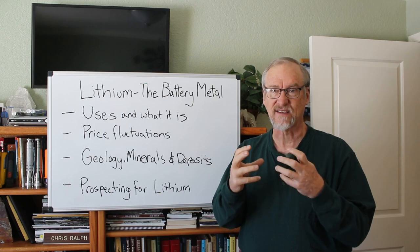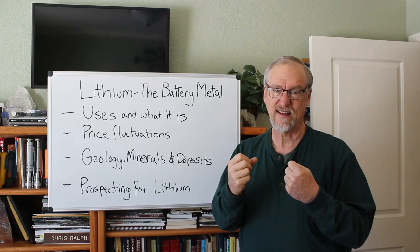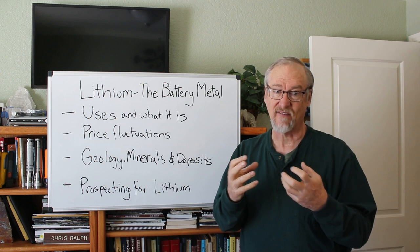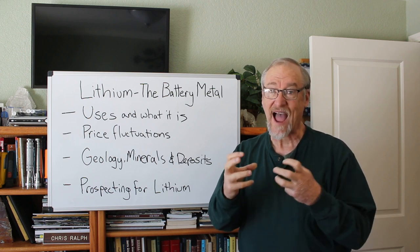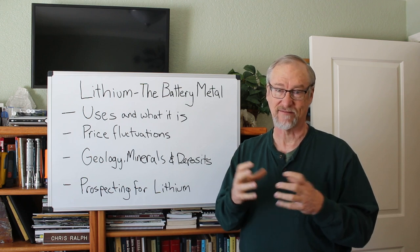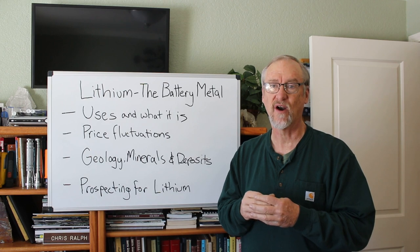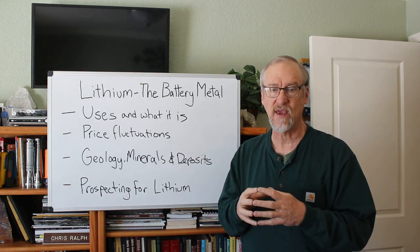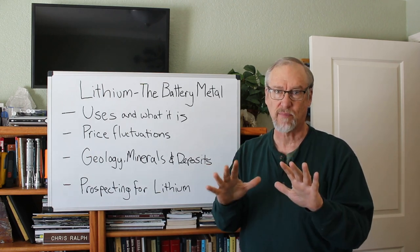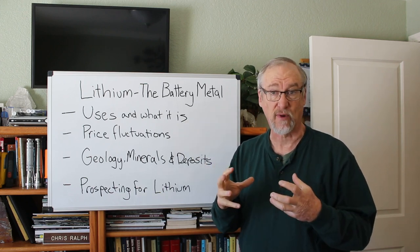Now lithium is a soft silvery-white metal. It's so soft that you can cut it with a knife like butter, and it has the lowest density of any metal. It reacts vigorously with water generating flammable hydrogen. It has a variety of different uses, but by far the most important use is the lithium-ion battery that's rechargeable.